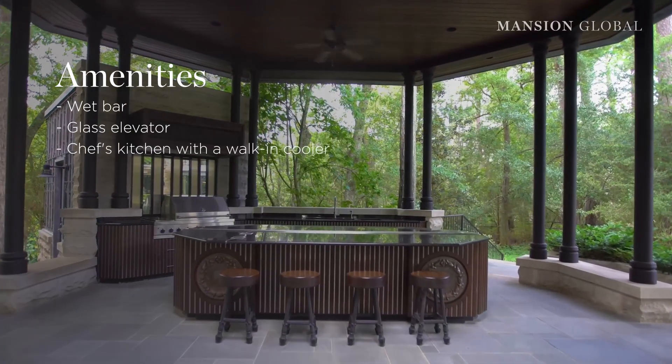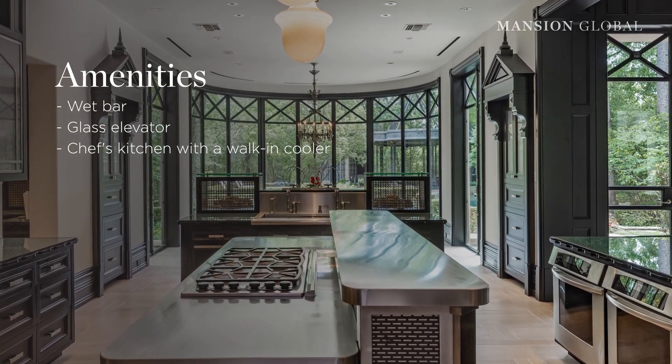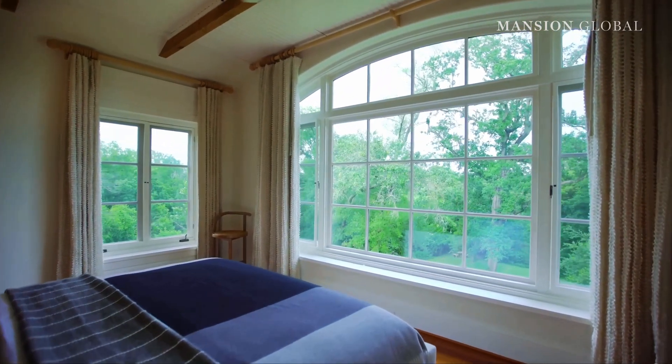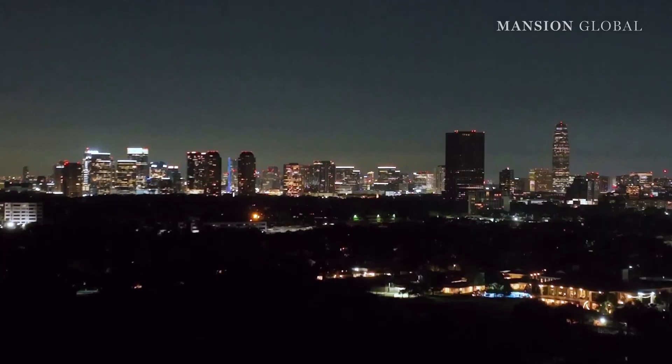But the old-world-inspired mega mansion comes with many modern amenities. There's a wet bar, a glass elevator, and a chef's kitchen with a commercial-grade walk-in cooler. There are also six bedrooms and eight bathrooms, and the primary bedroom boasts views of the bayou and Houston's skyline.